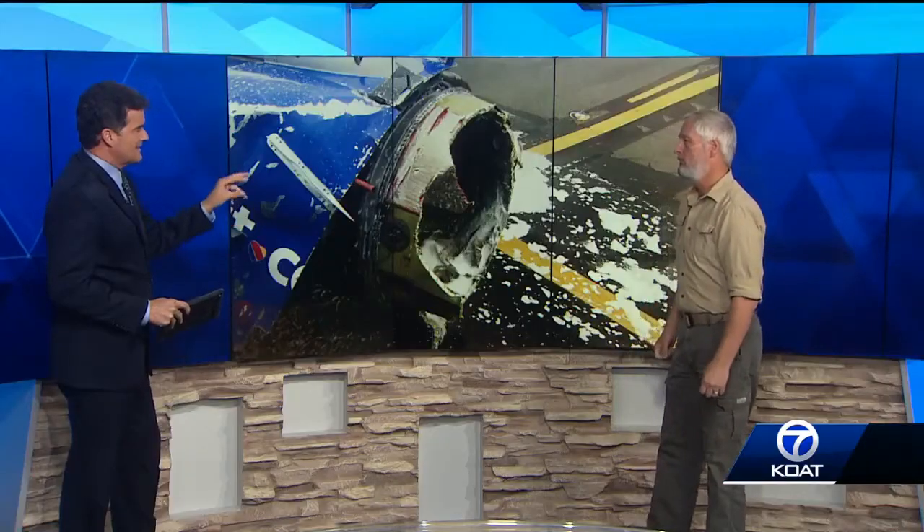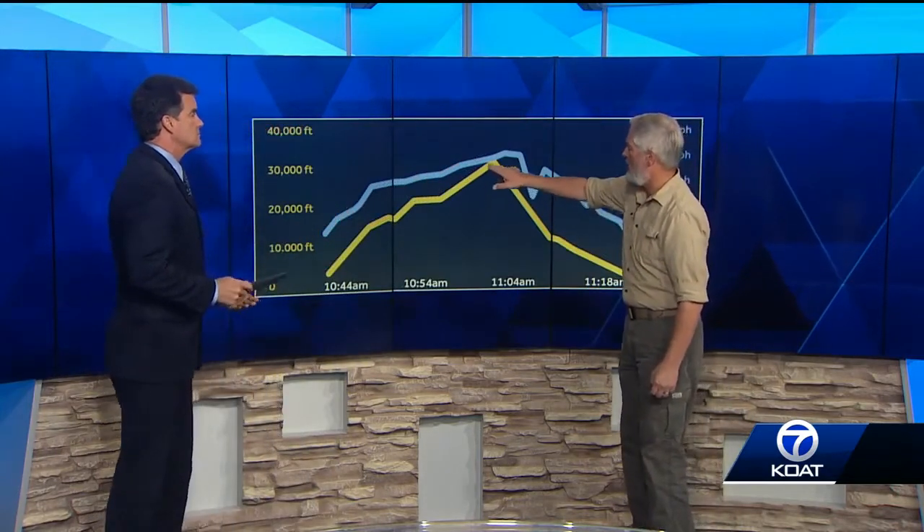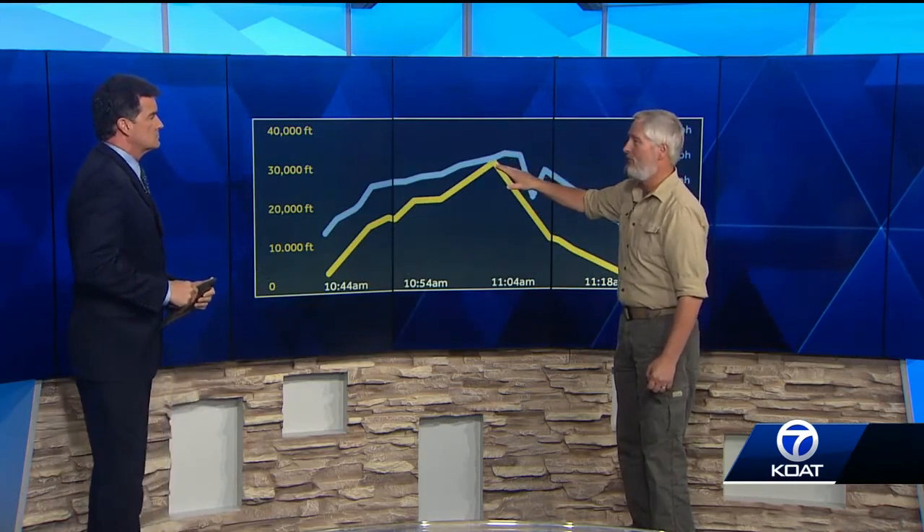We also have a graphic of the plane's ascent and descent and the miles per hour. Talk about what happened right about here. That is what I understand — the part of the engine broke off and smashed the window. They were in their climb, headed up into what they call the flight levels. At 32,000 feet, the engine failure occurred.